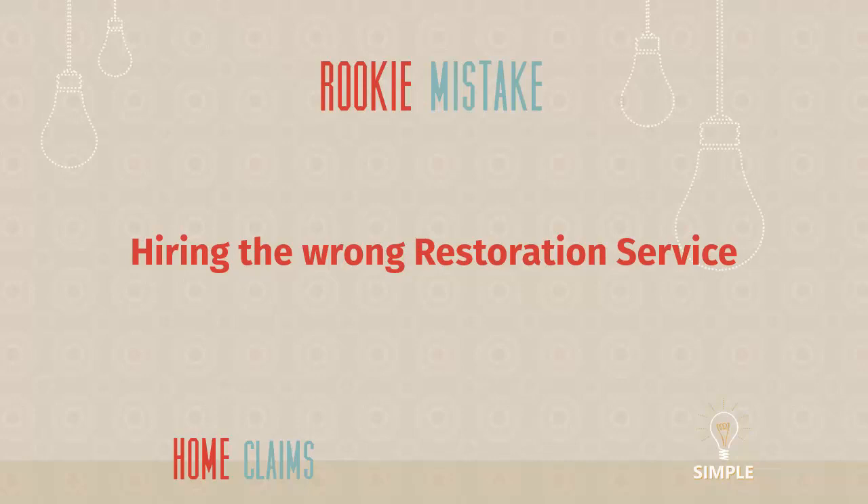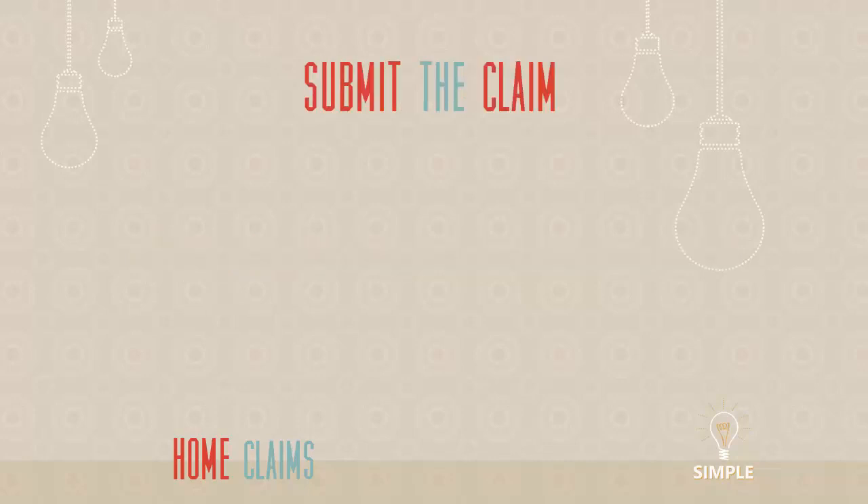What I suggest is to ask your insurance agent who they have used before — insurance agents have relationships with restoration folks and know who's good and who's not. If you don't have an insurance agent, go out to Yelp or other review sites and make sure the people you hire have positive reviews from local folks in your area. If somebody showed up and knocked on your door and you never heard of them before and they don't have any reviews online, that's a red flag.